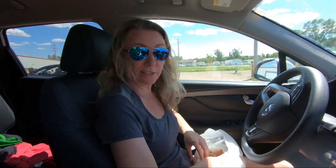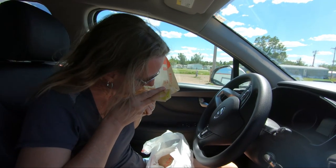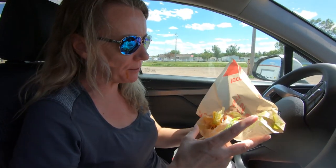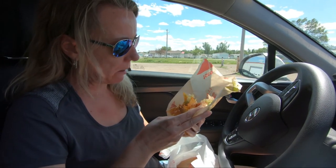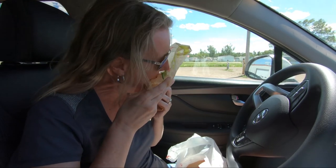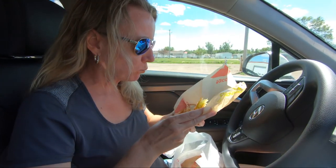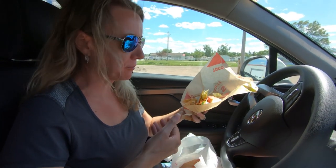We've been seeing this place called Taco John's, so without further ado, Katie's gonna try Taco John's. It's spicy, it's good — thumbs up for Taco John's! These are actually really good. Who would have known? Everybody in Wyoming, South Dakota, and Wisconsin knows that's good.